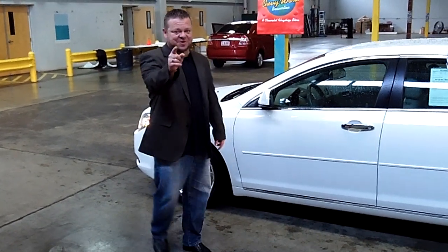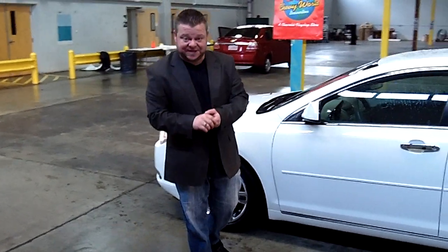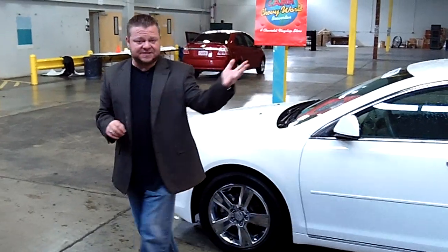Hi everybody, Scott coming to you live at Car Chevrolet. Thanks for clicking that link and taking a look. Here is your virtual video walk-around. This is the 2012 Chevy Malibu, the LT Edition. Stock number is CP2868.